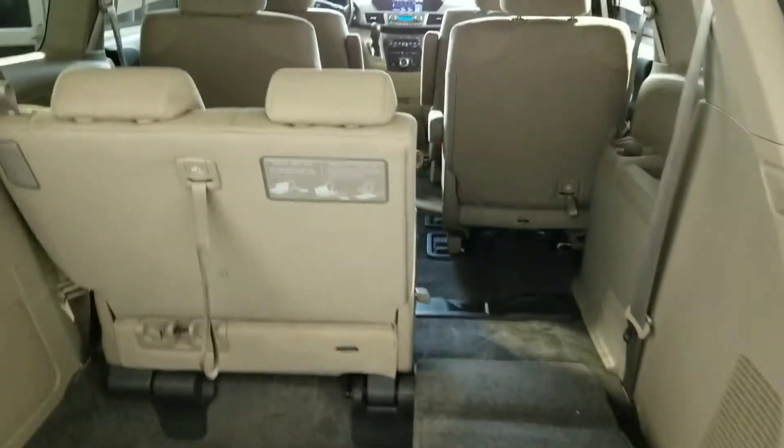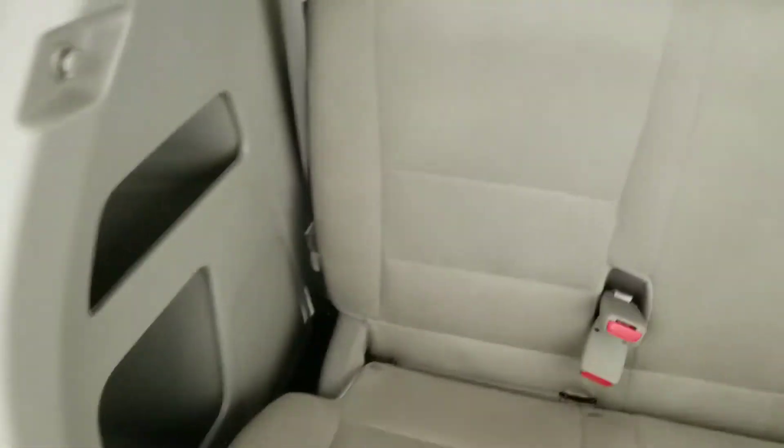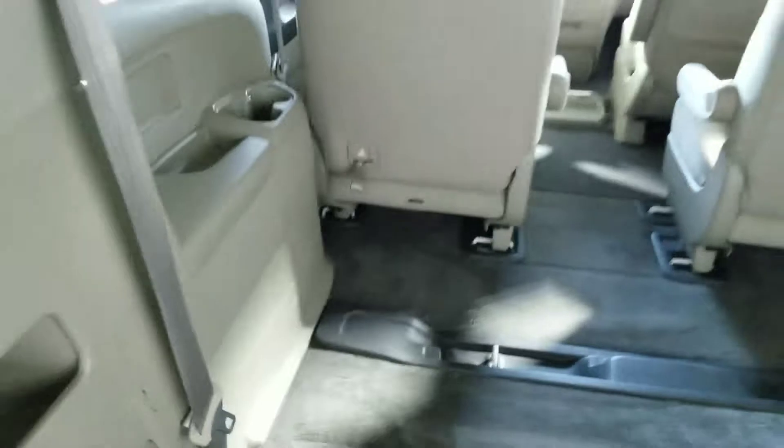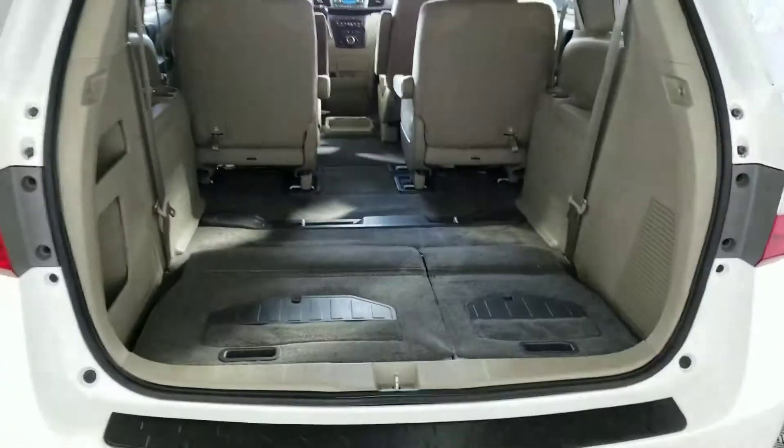Showing you with one seat down, and both seats down if needed.